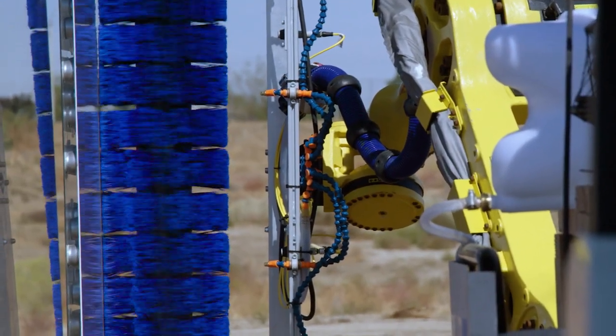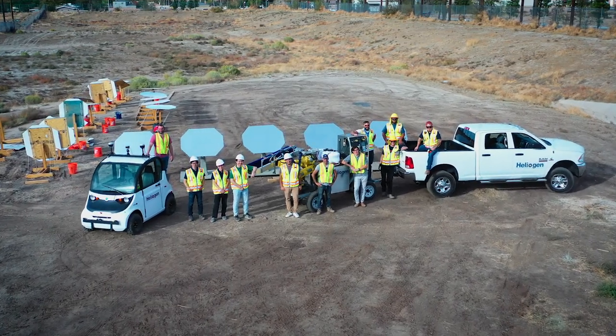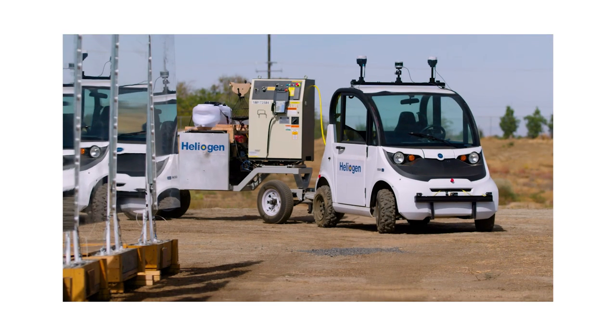This first technical demonstration of Icarus is a leap forward in realizing Heliogen's mission to replace fossil fuels with concentrated sunlight, cost-effectively and at scale. This is Icarus, and the future is now.